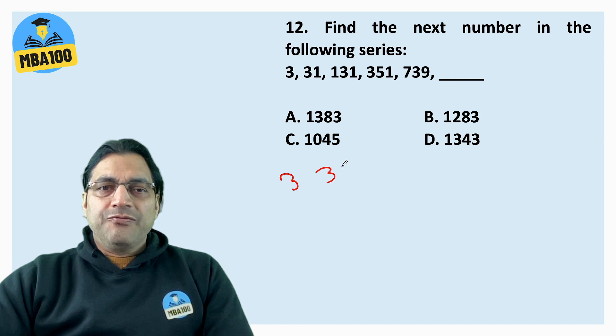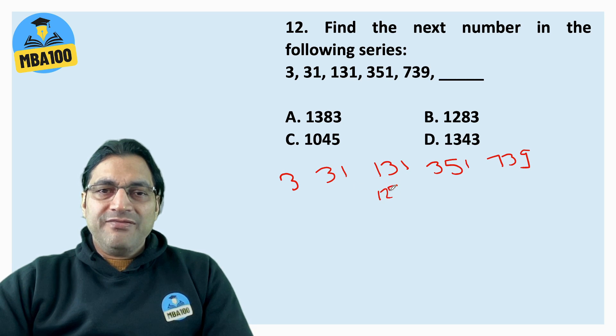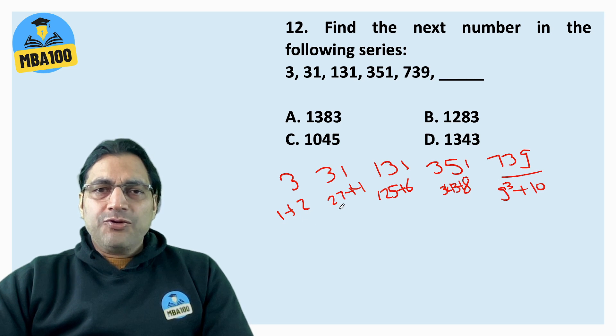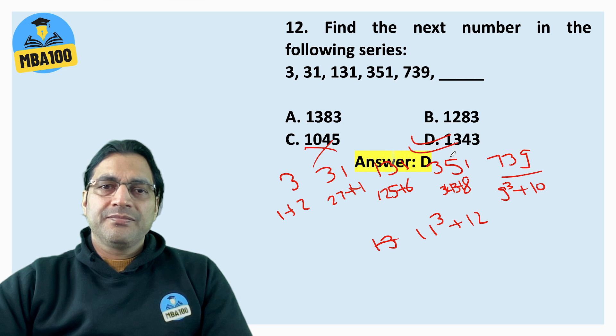Question number 12: 3, 31, 131, 351, and 739 — what's the answer? These terms are close to cubes: 1 cubed plus 2, 3 cubed plus 4, 5 cubed plus 6, 7 cubed plus 8. So the next is 9 cubed plus 10, but wait — it's 11 cubed (odd cubes: 1, 3, 5, 7, 9, 11) plus 12. 11 cubed is 1331 plus 12 equals 1343. That's your answer. Answer is D.